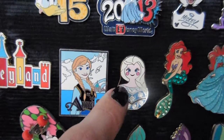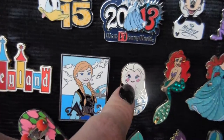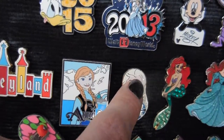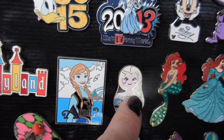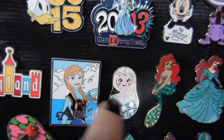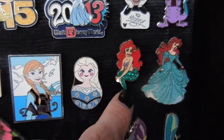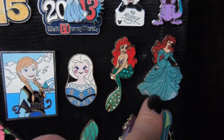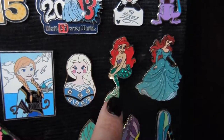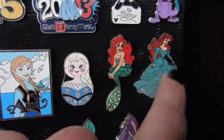She actually got the Anna and Elsa pins on trade, and that was when it was like chaos — they had closed Maelstrom and were changing it over. It was like Frozen Mania, and she found those two on trade, which was pretty amazing. They both dressed up as Ariel the first year we went to Bibbidi-Bobbidi Boutique, so she bought one Ariel pin and traded for another.